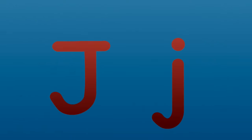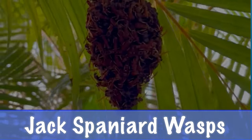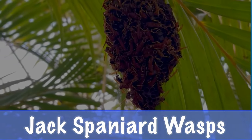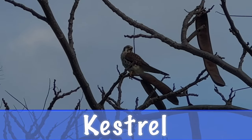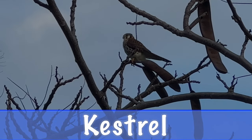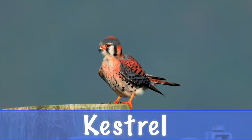J is for jack spaniards. Jack spaniards are wasps that build nests under leaves. K is for kestrel. Kestrels are one of the many types of birds that we have in the Virgin Islands.